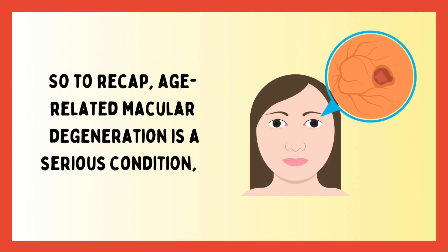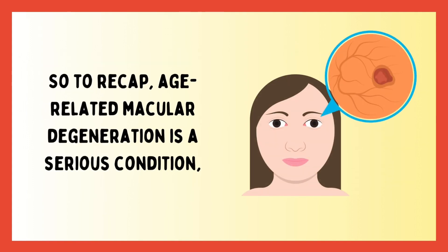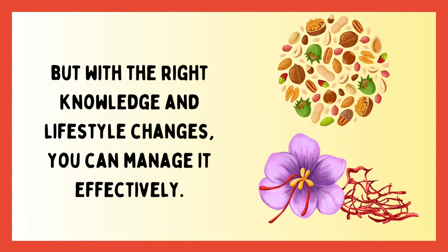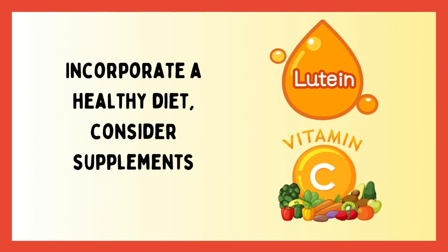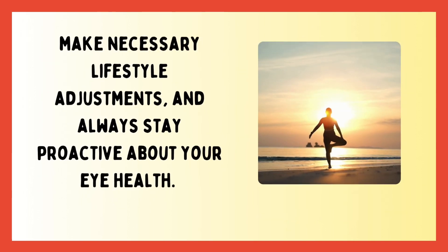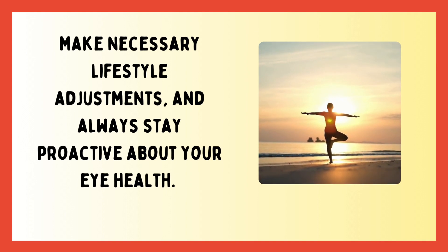So to recap, age-related macular degeneration is a serious condition, but with the right knowledge and lifestyle changes, you can manage it effectively. Incorporate a healthy diet, consider supplements, make necessary lifestyle adjustments, and always stay proactive about your eye health.